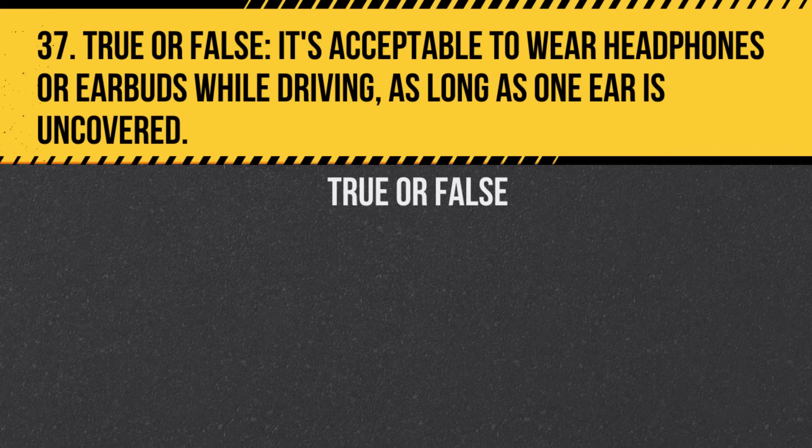Question 37. True or False. It's acceptable to wear headphones or earbuds while driving as long as one ear is uncovered. Answer: True. But it's safer to avoid such distractions.